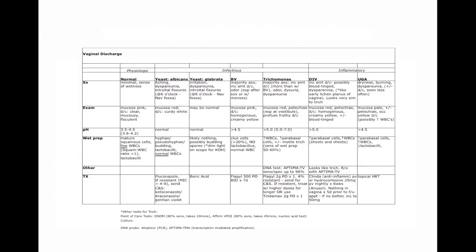So that is a synopsis of the various kinds of vaginal discharge that one might encounter in a gynecologic practice. Here's a spreadsheet that summarizes all that we discussed.